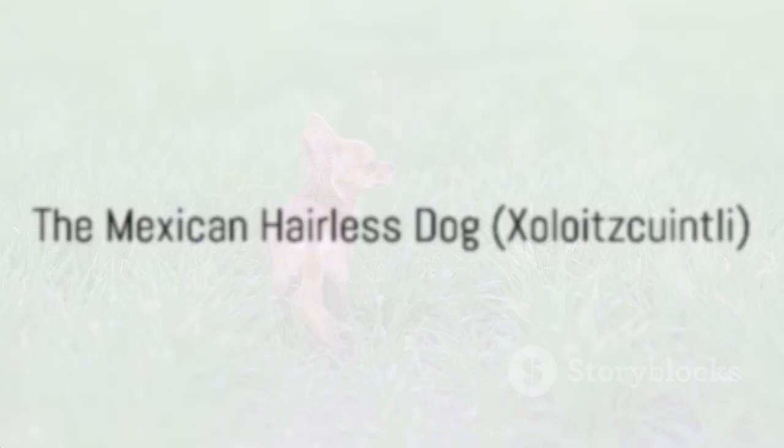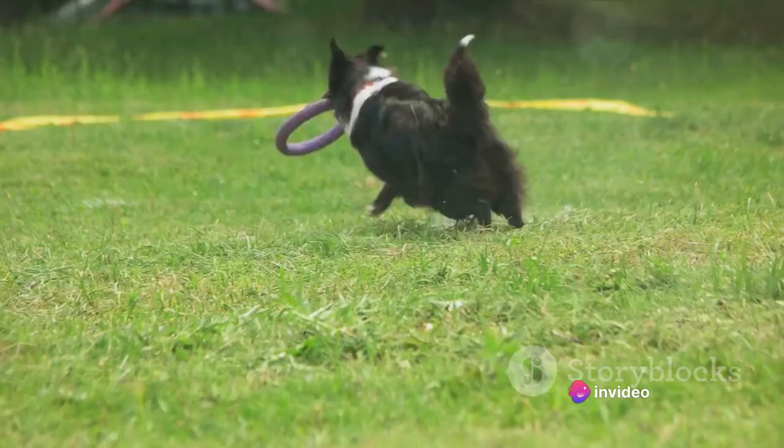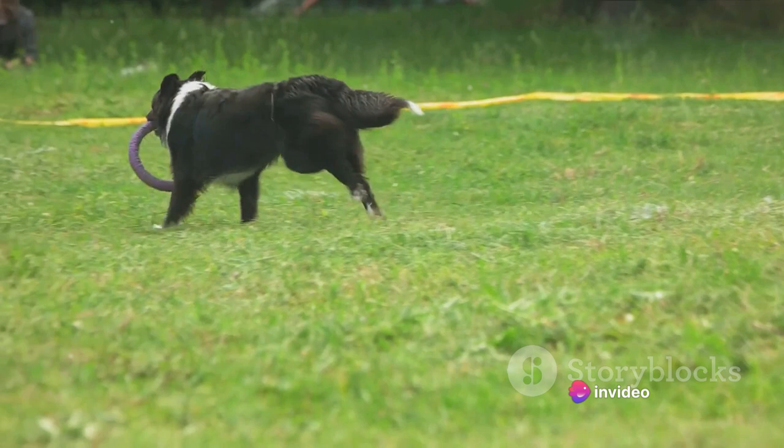Next on our list is a breed that dates back to the ancient Aztecs — the Mexican hairless dog, or Xoloitzcuintli. The Xoloitzcuintli, often shortened to Xolo, is instantly recognizable due to its hairless appearance. This unique characteristic isn't a fashion statement, but rather the result of a genetic trait.